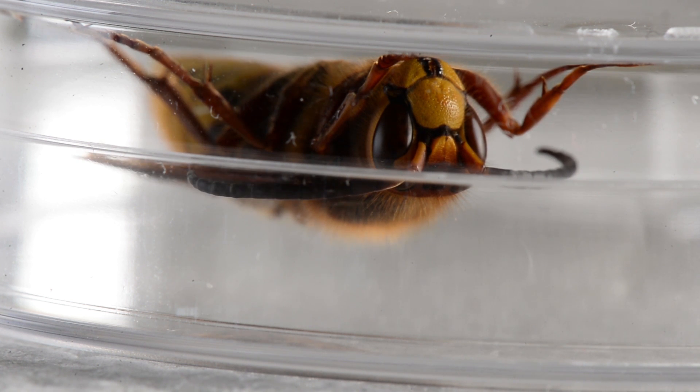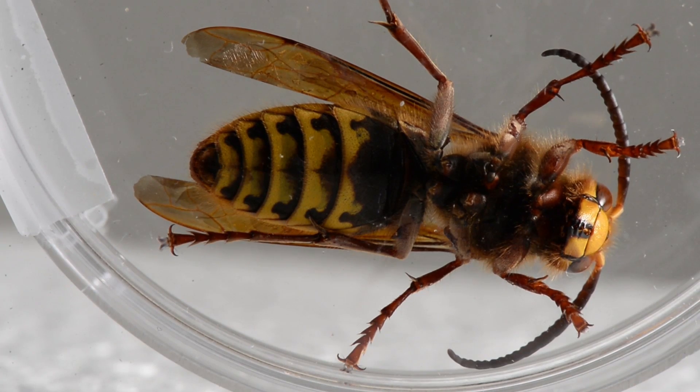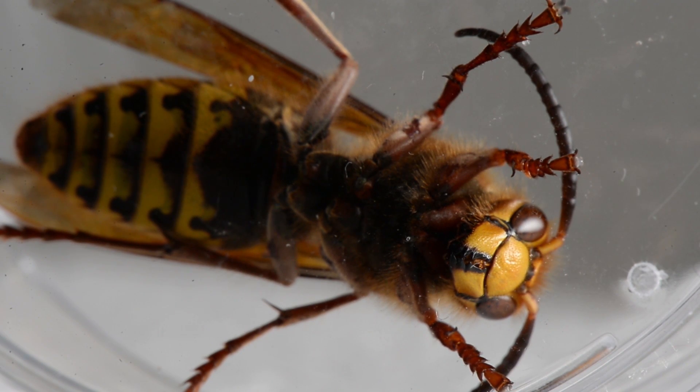This is the largest hornet in North America. Even though she's actually in the yellow jacket family, she is a true hornet. This video is not upside down — she is actually clinging to the top of the petri dish with little suction pads on the bottoms of her feet. These things are a nightmare if you're a honeybee. I have watched these fly down from an adjacent tree.